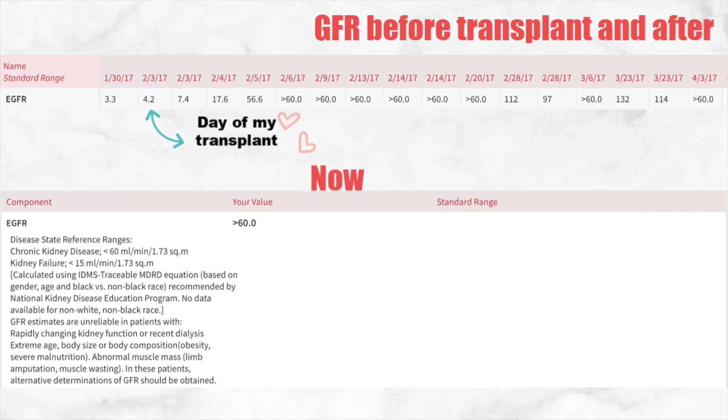Now we're going to go over my GFR. Before I got my transplant it was 3.3, then the day of my transplant it was 4.2, and ever since then it just started increasing. Now it's at greater than 60 which is good. There's a small print note that goes into detail about what's considered chronic kidney disease, which is less than 60.